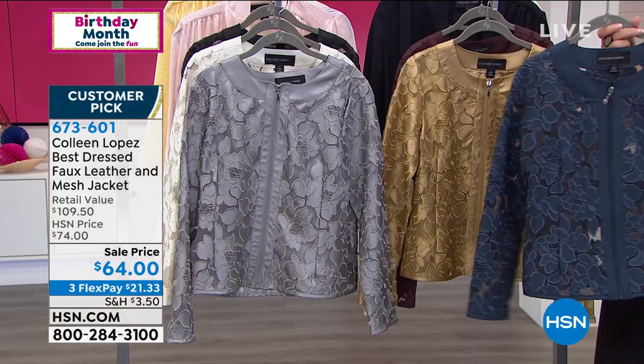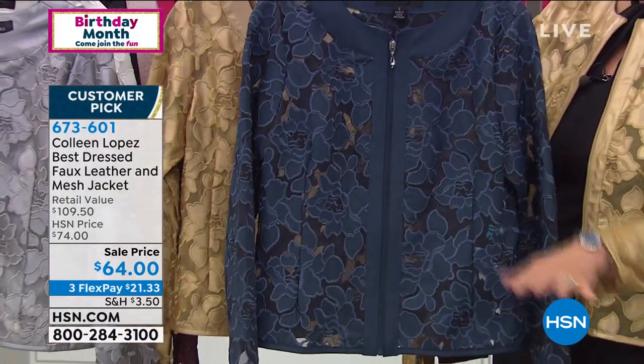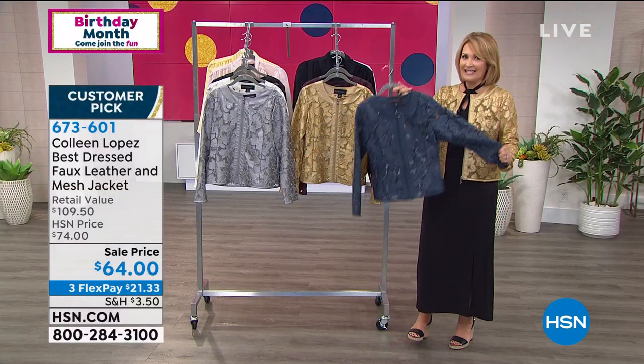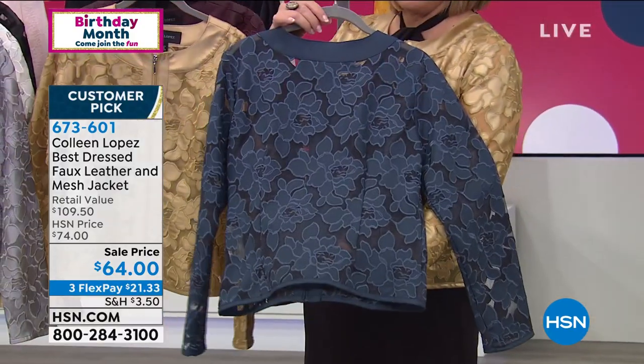We also have it in navy. I love the navy — adorable with a white tank and your favorite denim. You will live in this. You wear it now, into fall, into winter, and back around into spring. This is a multi-season jacket that every single time you wear it, somebody's going to stop you and ask about it.